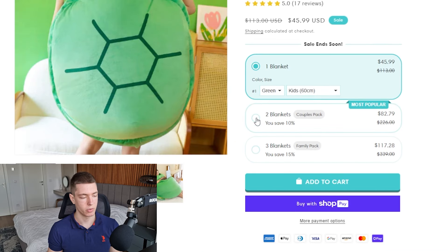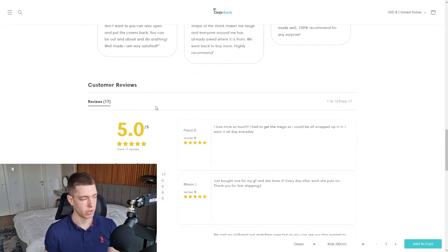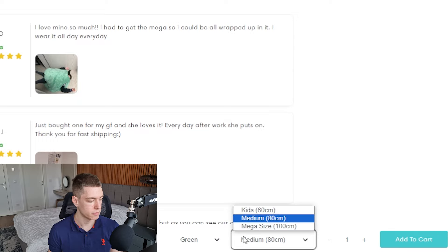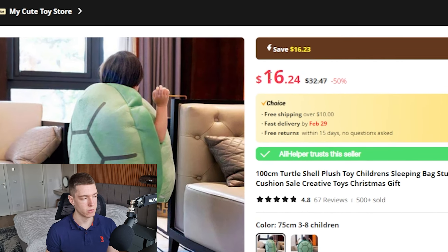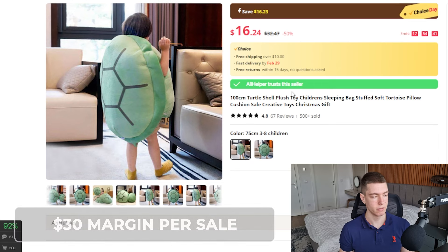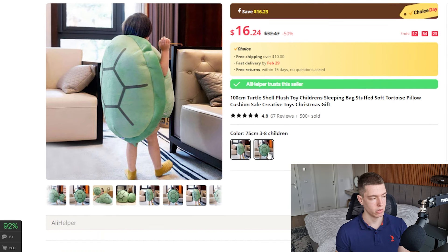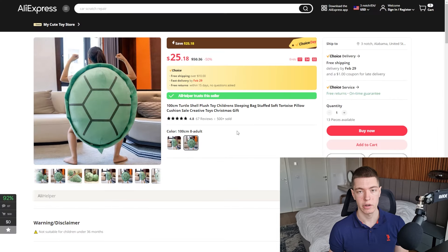On the product page they're selling it for $46 with bigger percentage discounts if you buy more. The description looks pretty decent, they have 17 reviews and a sticky add-to-cart. They also sell a medium size for $55 and a mega size for $77, with free shipping. On AliExpress the smallest variant is $16.24 with free shipping, giving about $30 margin per sale. This listing has had over 500 sales, 67 reviews, and a 4.8-star rating. The store's been in business for almost a year and is marked as AliExpress's Choice.